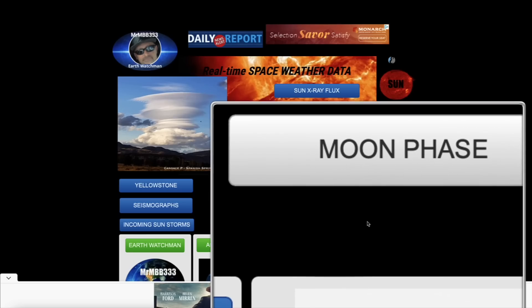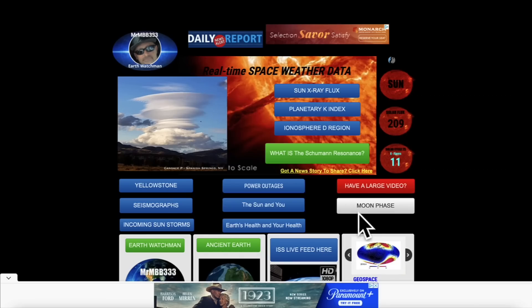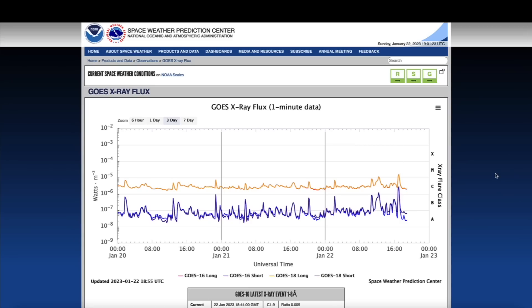You'll also notice a void here — I've taken down the Schumann resonance for the time being. There seems to be some sort of unusual glitch with the Schumann. As soon as that becomes available again I'll put it back up, but for right now I just took the Schumann tab off, so if you happen to notice the void right there, that's why.